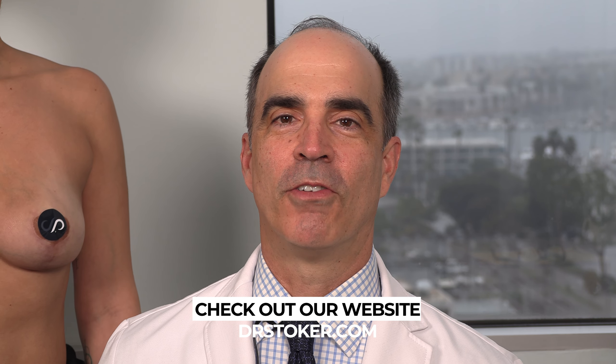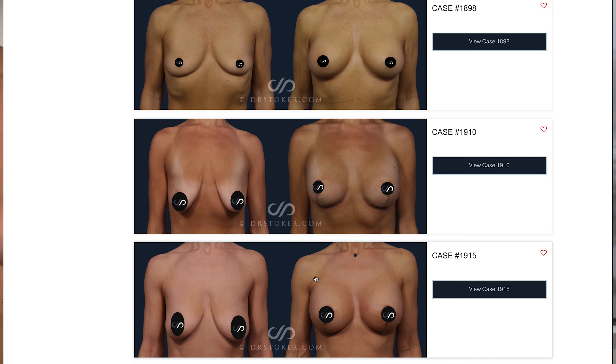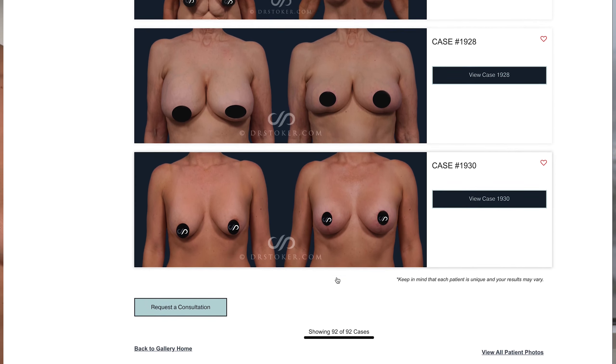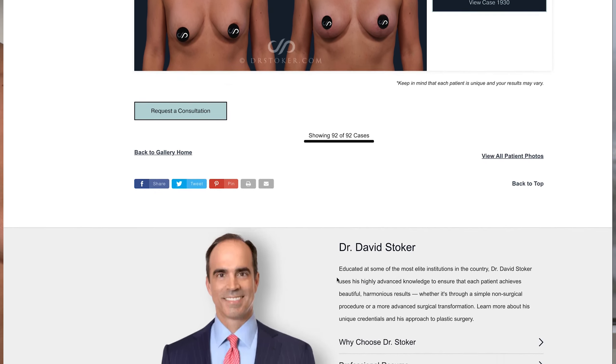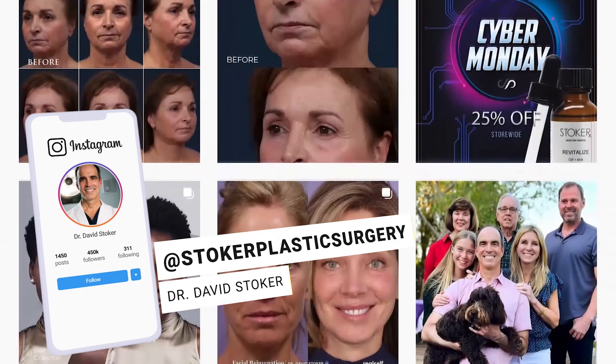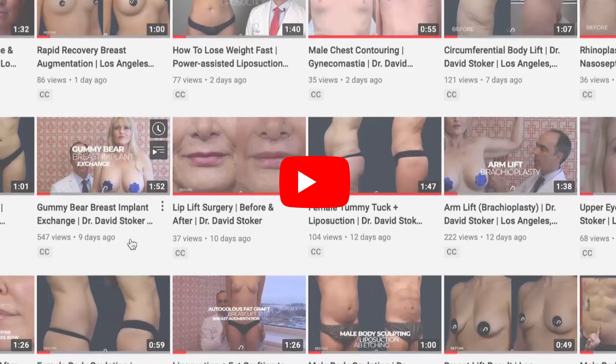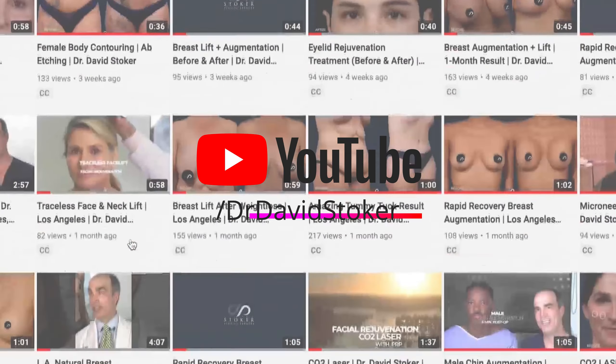This is Dr. David Stoker, board-certified plastic surgeon in Los Angeles. If you're interested in breast surgery — whether it be breast augmentation, reduction, or lifts — you've got to check out my website, drstoker.com. We've got over 10,000 beautiful before and after pictures on there for you to review. Also, check us out on our social media — we're active on Instagram, TikTok, and Facebook. On our YouTube channel, we have over 750 videos so far.